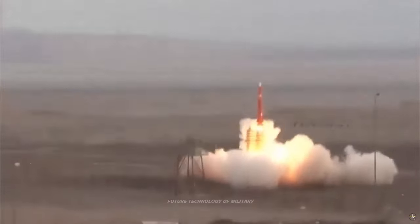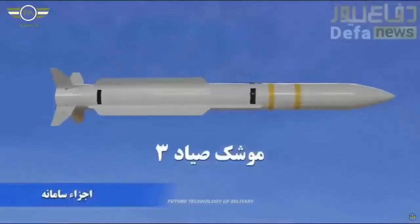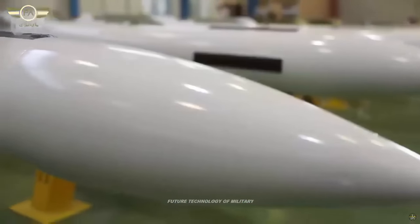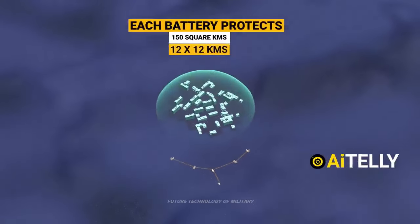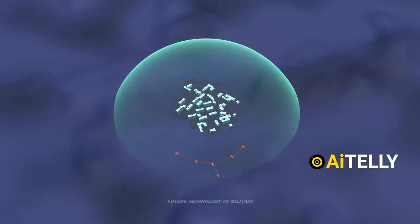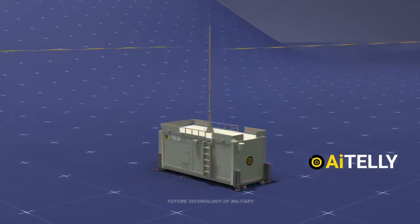Tazni News went further in analyzing aspects of the system, noting that it has four launch canisters and can carry eight or twelve missiles. This would make it similar in some ways to Iron Dome, but it can also be compared to South Africa's Umkanto missile system and its truck-mounted version built by Denel Dynamics.